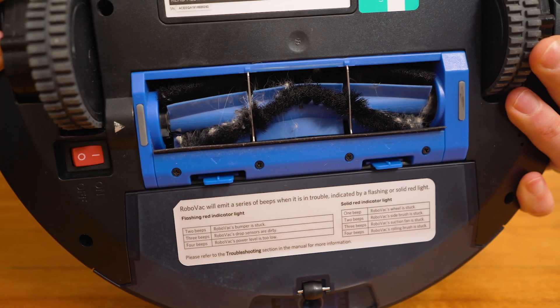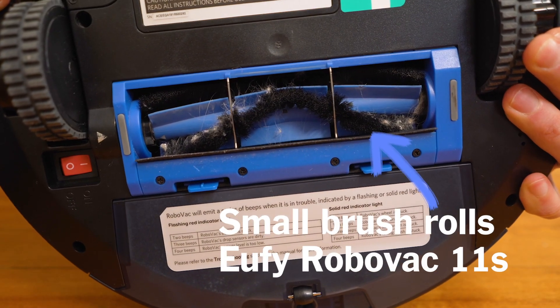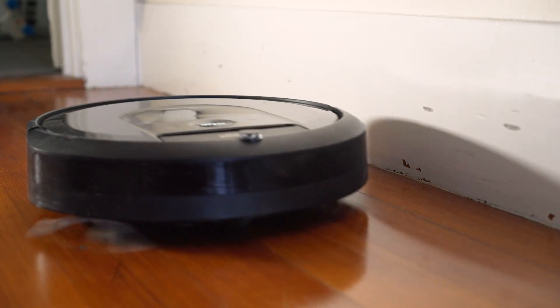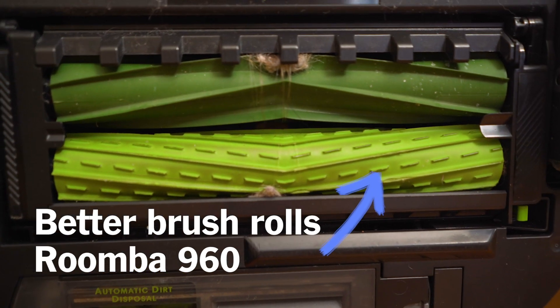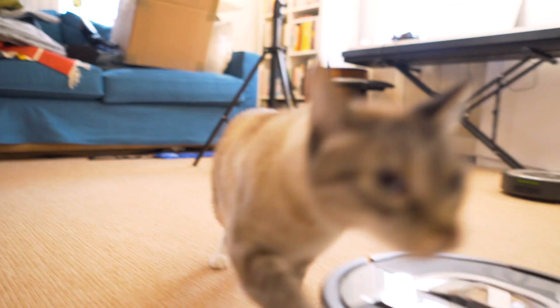Cheaper robots have less suction and smaller brushes. That's fine for picking up visible debris like crumbs and pet hair from bare floors and even short carpets. Expensive robots tend to have better suction and better brush rolls, which is more effective on thicker carpets, especially at getting dust and pet hair out of the yarns. In general, more expensive robots will pick up more types of debris than cheaper ones.